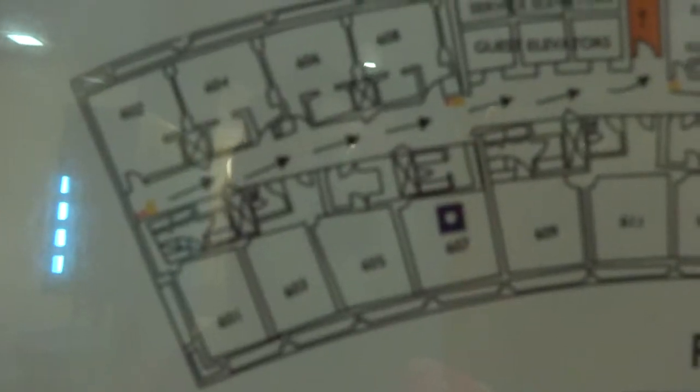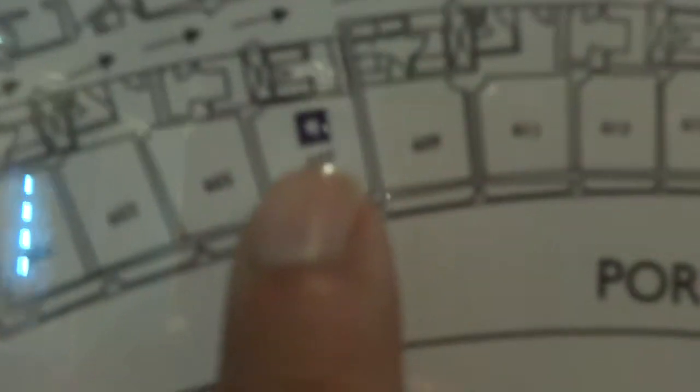I walk into the room, close the door, and here's the fire escape, the floor plan, and so on. Here you can see this is exactly 607 over here, and these are all the other rooms on the same floor.